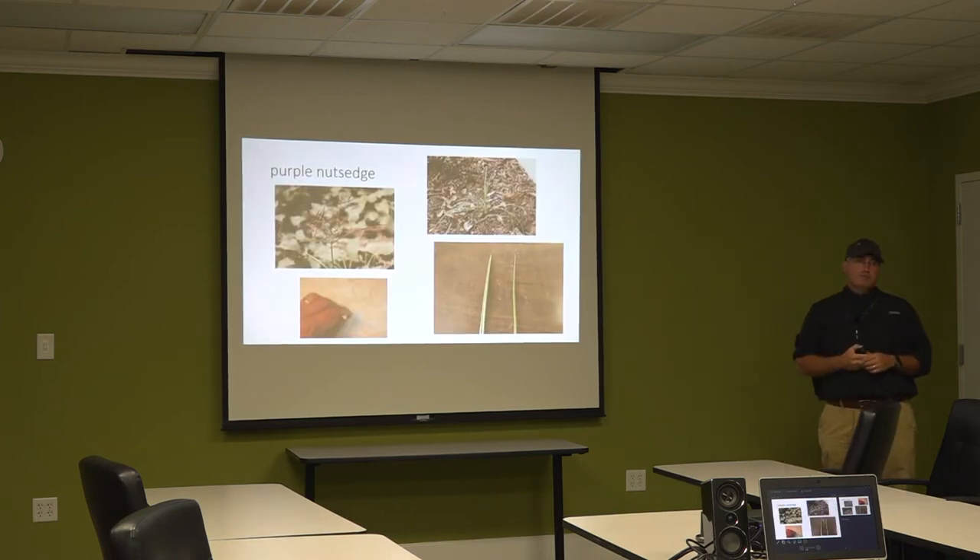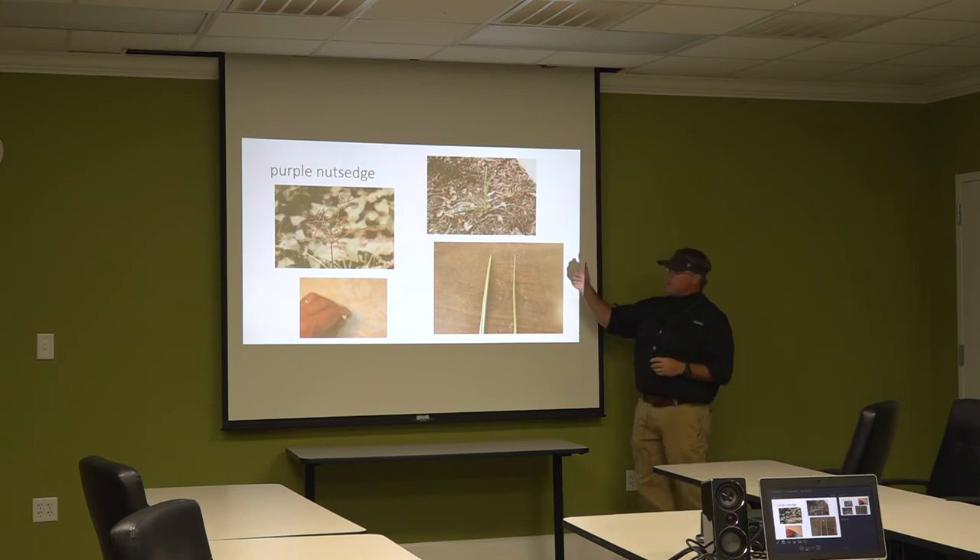Purple nutsedge — we have purple and yellow, and I'll show you a third one. Yellow nutsedge is also called chufa; guys plant it for turkey. It has real sweet single nutlets. Purple nutsedge is connected by tubers between the nuts and roots; you bite it and it's real bitter. The difference: yellow nutsedge gradually slopes down to a main point; purple nutsedge is kind of fat and it's like it was lopped off at the end and a point put on it.